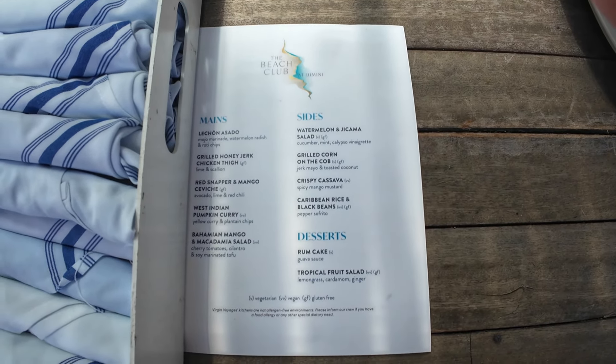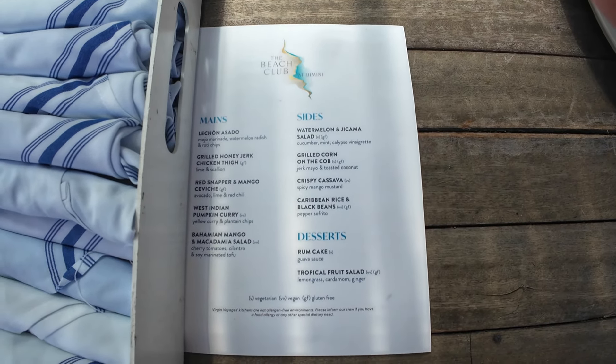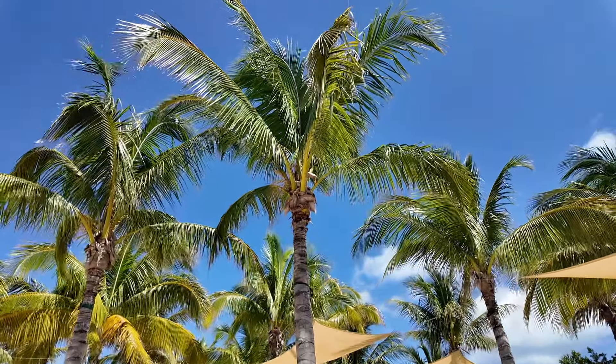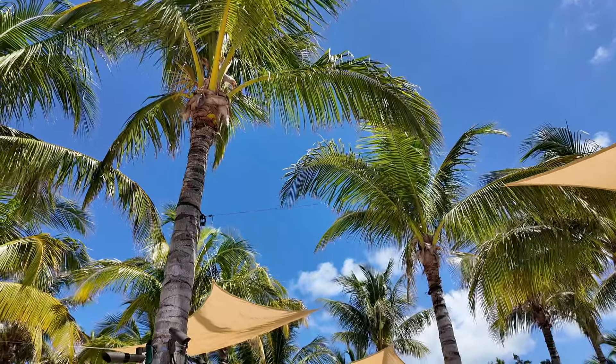All right, there's two sides — it's the same on both sides. Oh, there's actually like four stations, it looks like. And they got a bar. All right, we got some food. Let's find a table in the shade.